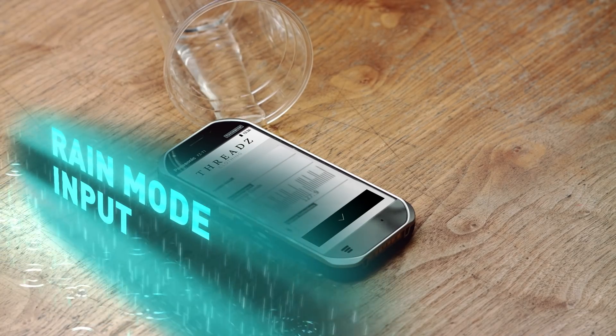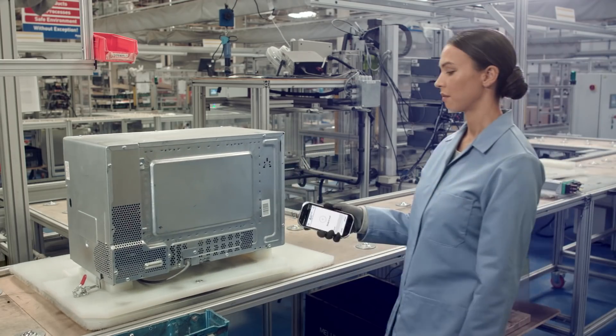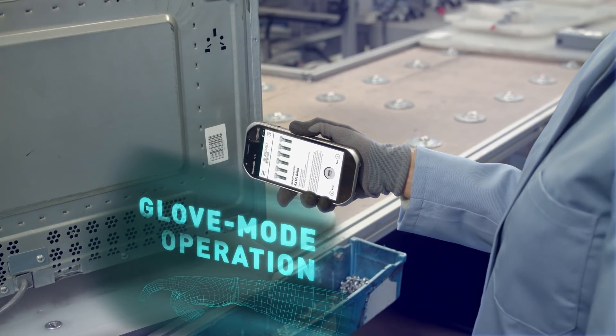Rain mode allows accurate input when things get wet. And because we know that protective work wear is sometimes a necessity, the 5-inch touchscreen can be operated by users wearing gloves.